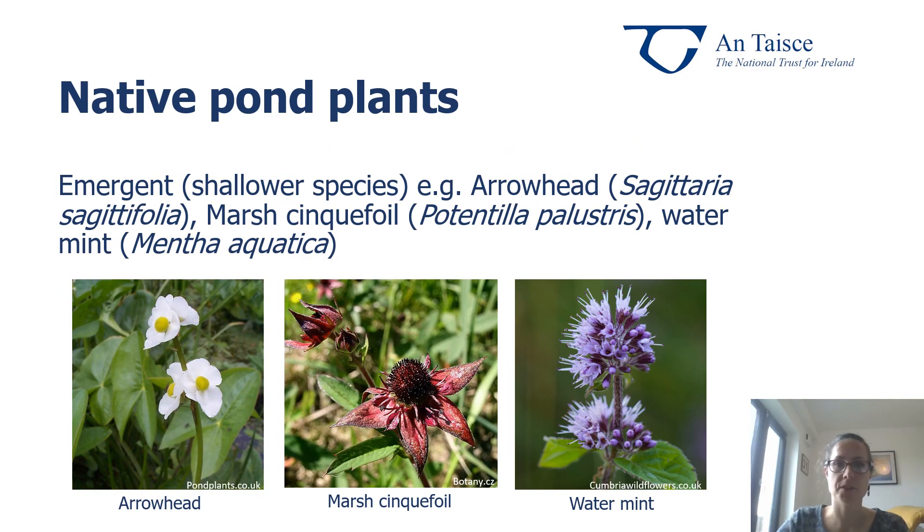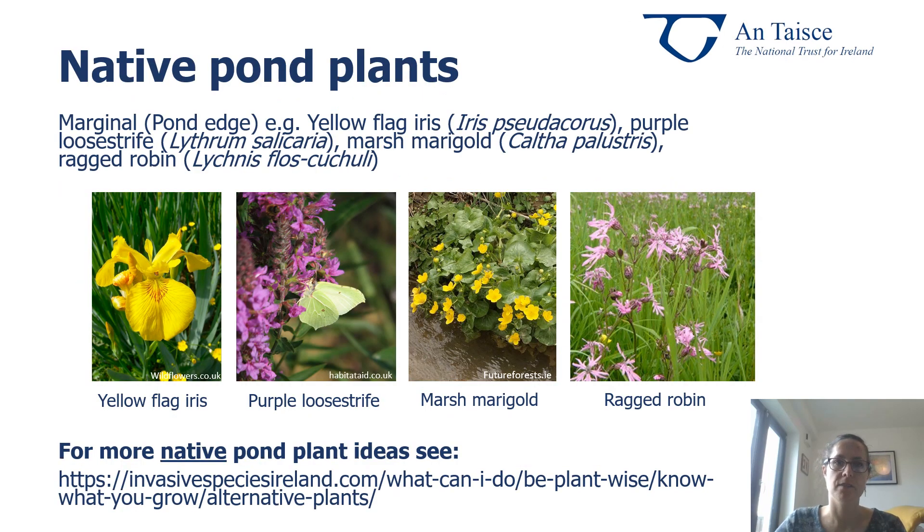Here we have emergent, shallower species of pond plants, such as arrowhead, marsh cinquefoil and water mint, which not only smells divine but is also great for pollinating insects. And finally, we have our marginal pond-edge plants, such as yellow flag iris, purple loosestrife, marsh marigold and ragged robin, which are stunning to look at but also fantastic for a whole range of wildlife, particularly pollinators such as butterflies, moths, bumblebees, solitary bees and hoverflies.